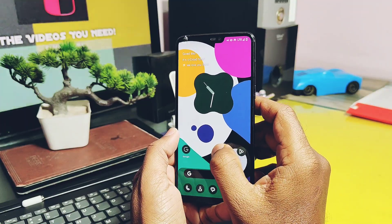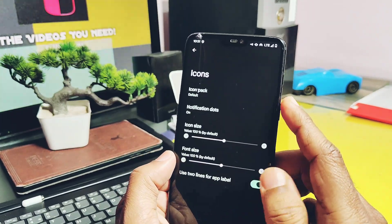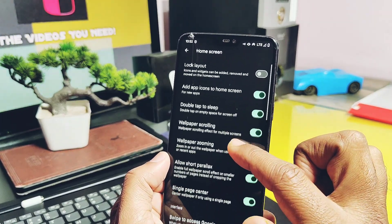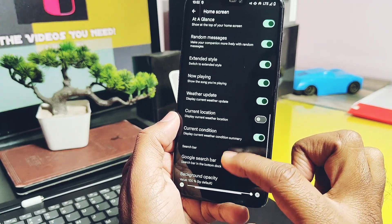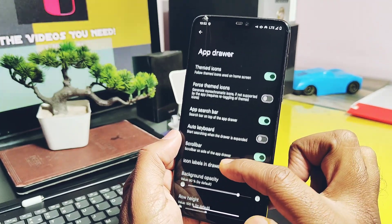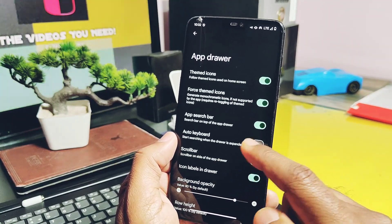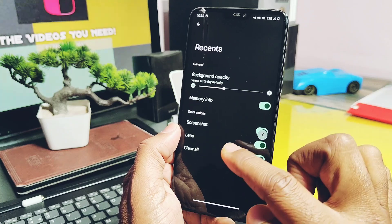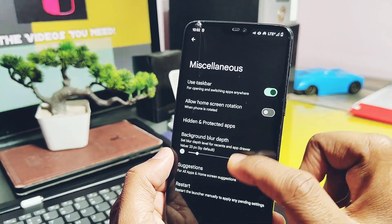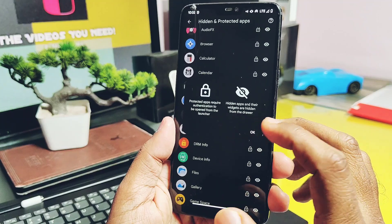We also got the fully customizable crDroid launcher in this build, which offers highly customizable settings for icons, home screen, app drawer, recents panel, and miscellaneous settings. I especially liked the hidden and protected application feature, along with the newly accessible taskbar.